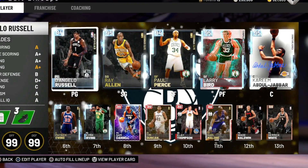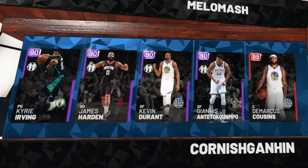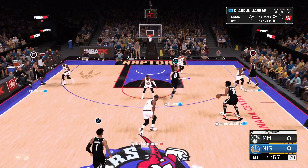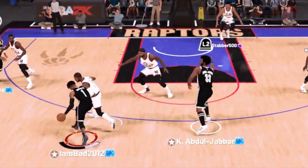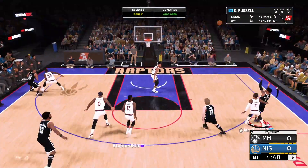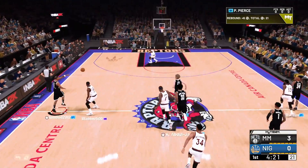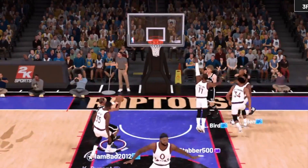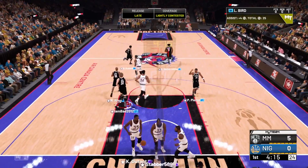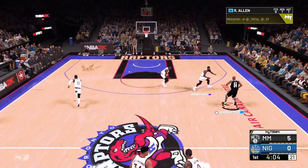We've got Ray Allen, D'Angelo Russell, and Kyrie off the bench, with Patrick Ewing as well. The opponent has current players. The key is not turning the ball over — that's what we've been struggling with lately. And immediately I turn the ball over on the first possession! D'Angelo Russell gets an open look though — let's go. Bird to Larry Legend, Pierce connects Celtic to Celtic. Playing some on-ball defense now.